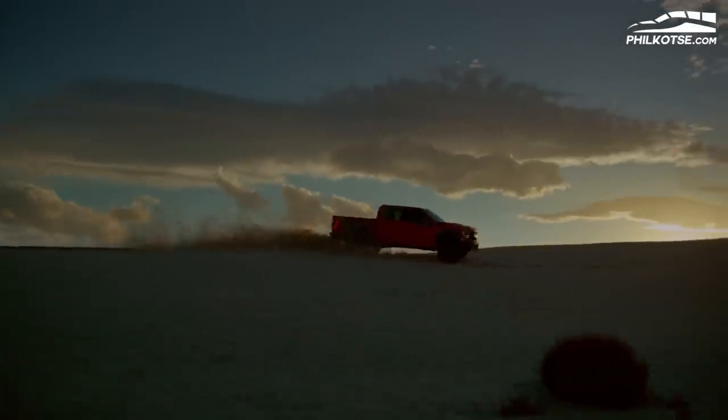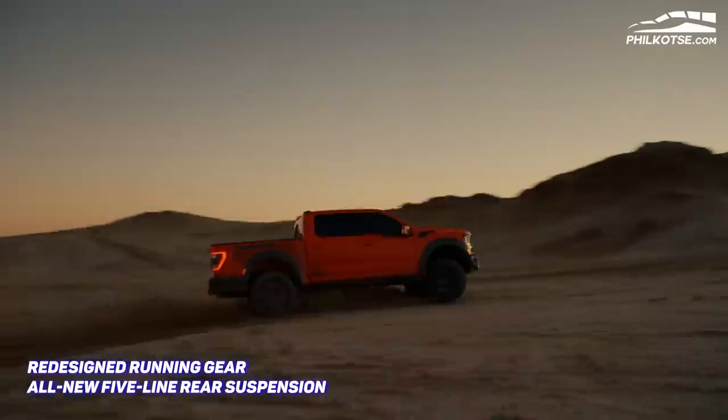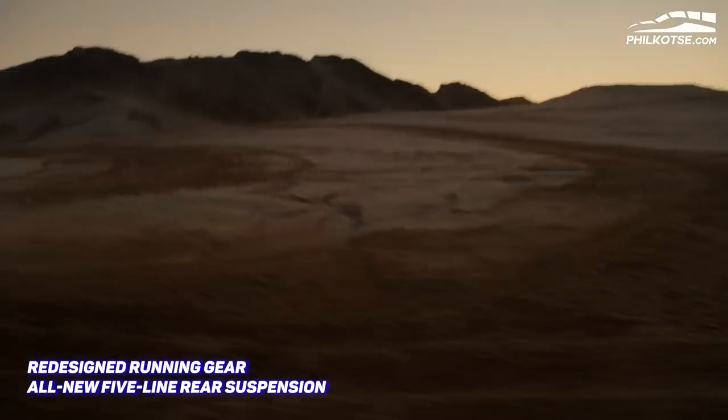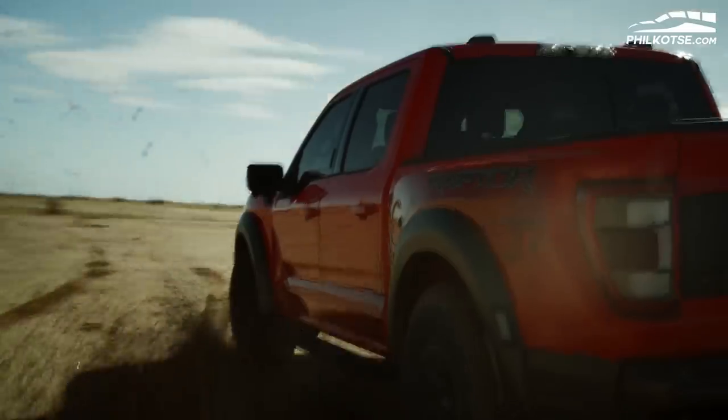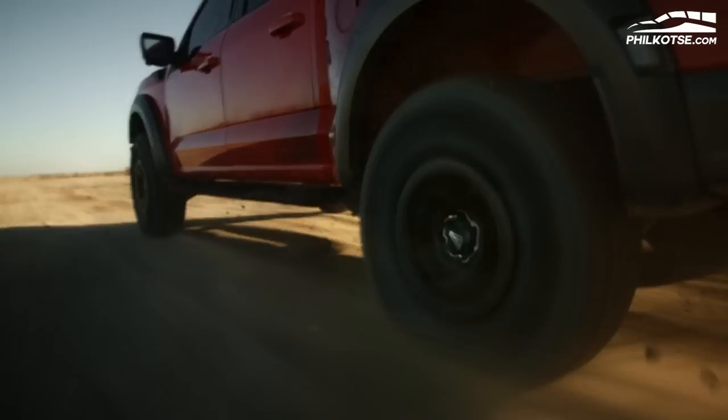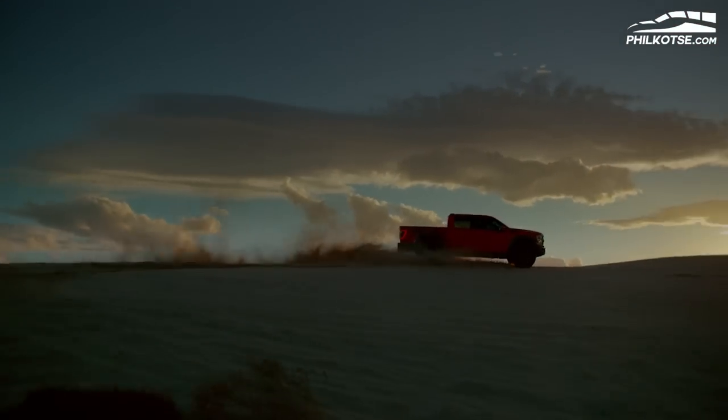Ford believes that a high-performance off-road pickup is defined by its suspension, which is why Ford improved the suspension tuning of the all-new F-150 Raptor. Ford says the 2021 F-150 Raptor has a redesigned running gear as well as an all-new five-link rear suspension. These new engineering solutions are geared to deliver more control and power to the ground with greater confidence over rough terrain at high speeds.